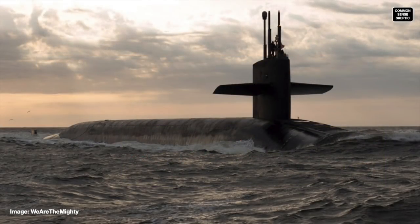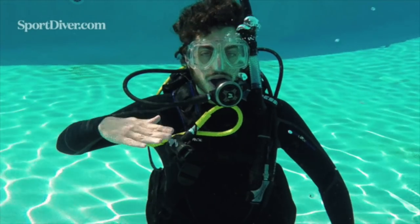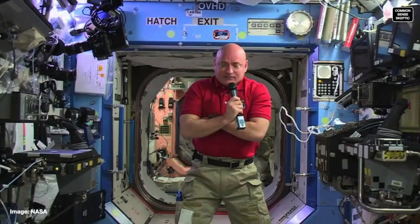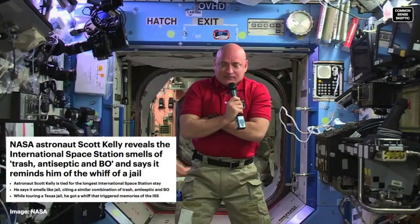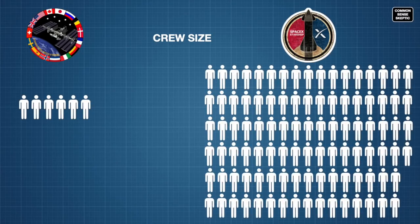When a submarine requires fresh air, it can either surface and cycle their tanks, or they have processors on board that can separate oxygen from seawater. If the Starship runs out of air, or you get tired of breathing in recycled farts — tough beans, you can't just roll down the window. This would be a good time to remind everyone that the air on the ISS smells like prison, according to Commander Scott Kelly: a combination of antiseptic, rotten garbage, and body odor. And that's with half a dozen people not showering. On Starship, there's 16 times that number.